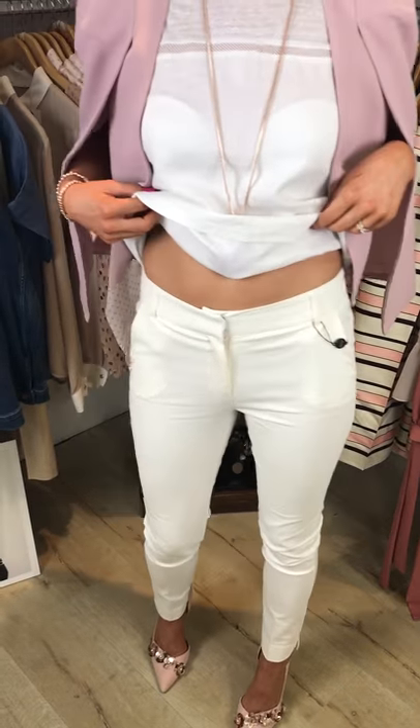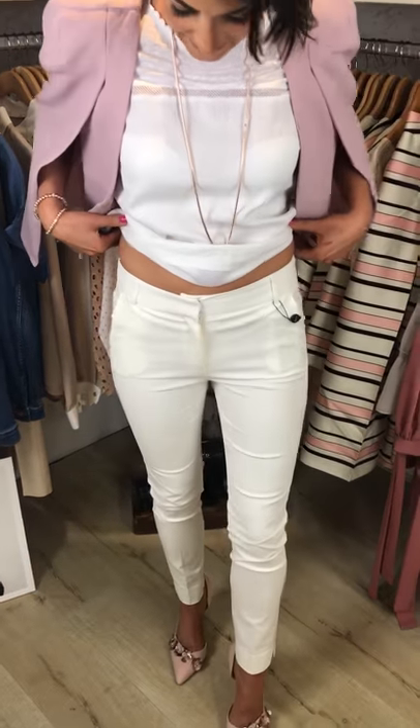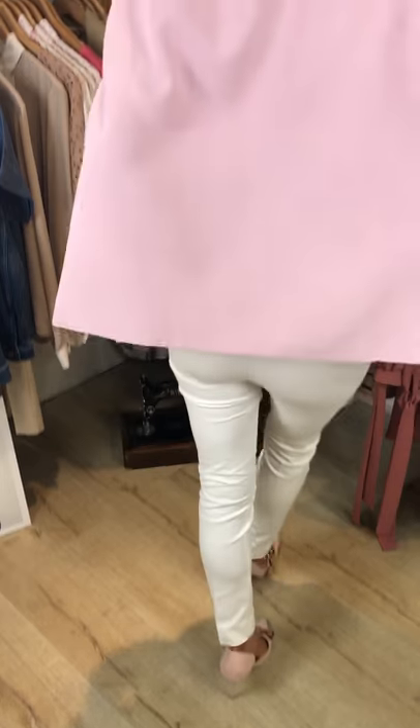I'm wearing size 1 — they come in size 1 to size 5, and I would normally be a size 8. I love the way they've got the wee V at the bottom of them, and they're such a beautiful fit as well. Very, very comfortably worn. Love the whole overall outfit.